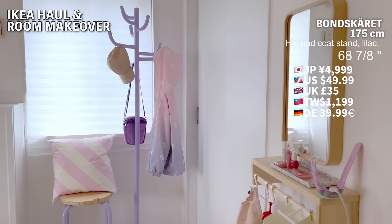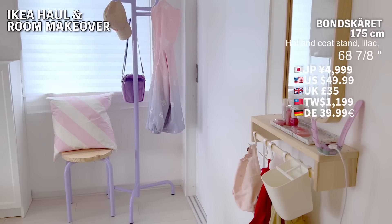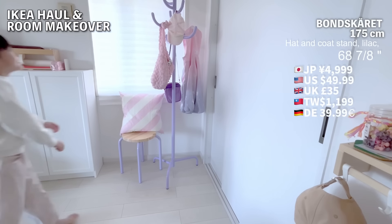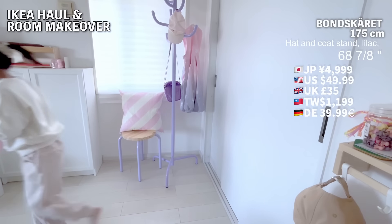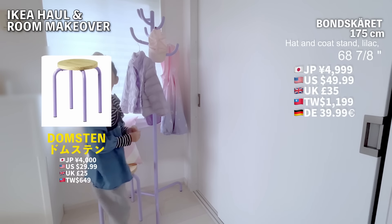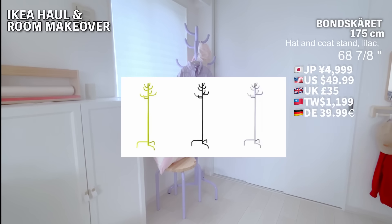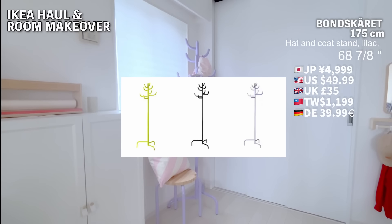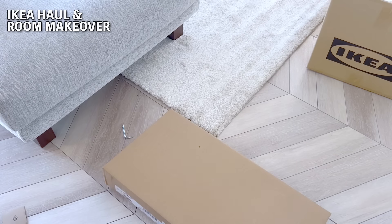My eight-year-old can reach most of it, though the very top is still a bit out of reach. But it's generally usable for them. Just like with the spice rack, the convenience of being able to hang something quickly is a huge plus. There's also a stool next to it — another IKEA item, which is quite charming. This coat stand comes in three colors, and honestly, it's incredibly cute.